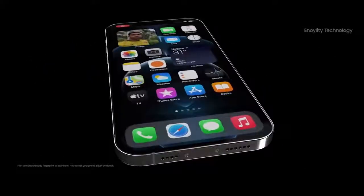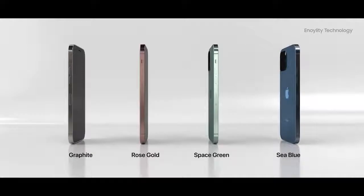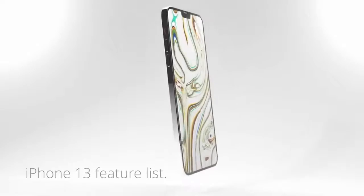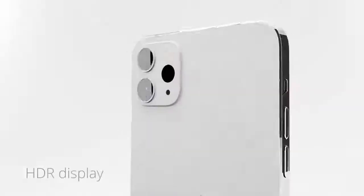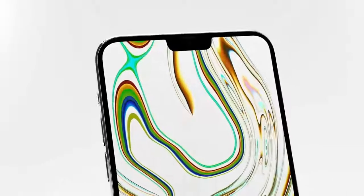The current iPhone Pro models do technically have diagonal cameras at the moment with three lenses, so we don't think much will change there. But what is interesting — the new iPad Pro M1 didn't have this diagonal camera arrangement; instead it's more like the iPhone 12 and the iPhone 11 camera setup.